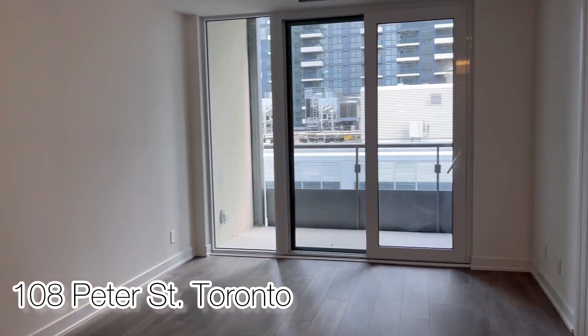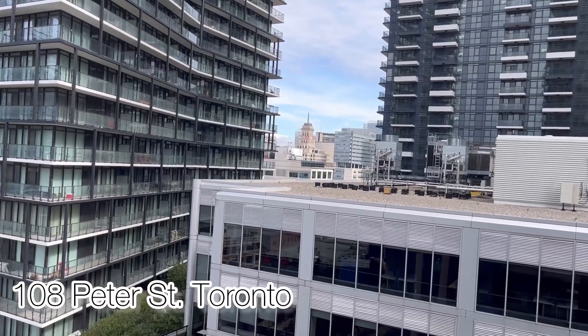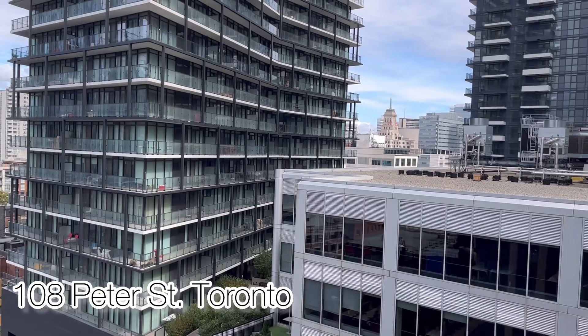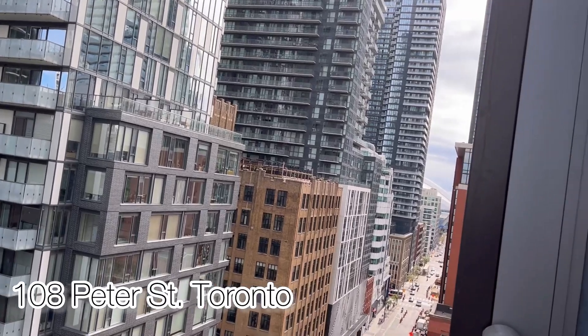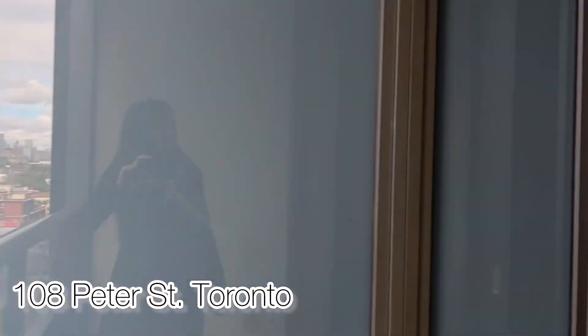Sliding doors on both sides, and here is the living room leading to an open balcony. You can see this is north alongside the paper. You can even see the Rogers Centre at the corner.